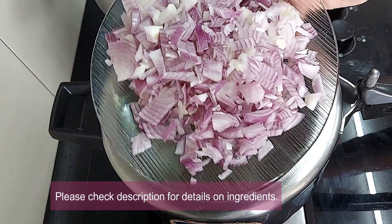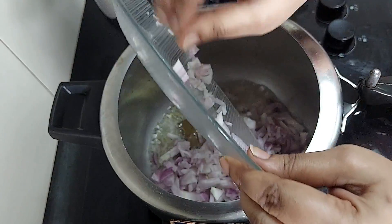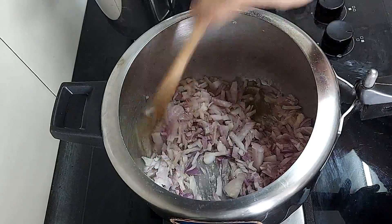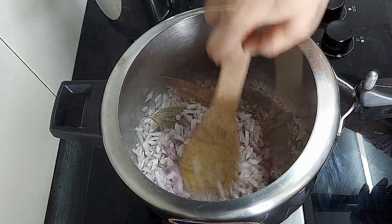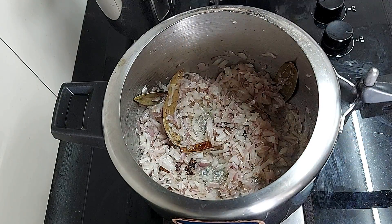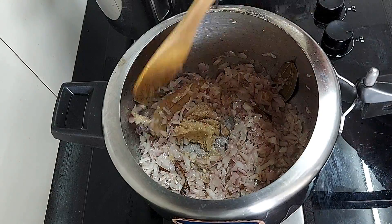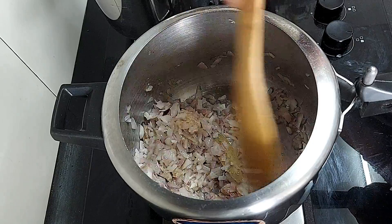Add 2 large onions finely chopped and sauté until translucent. Now add 1 and a half teaspoons of ginger garlic paste and sauté until aromatic or the raw smell is eradicated. Don't speed up this process — take time and fry nicely.